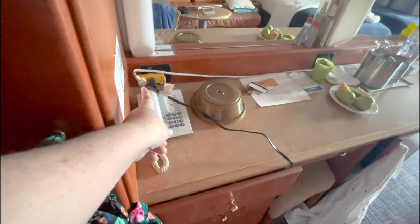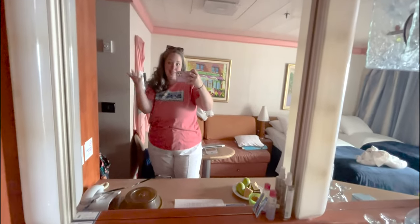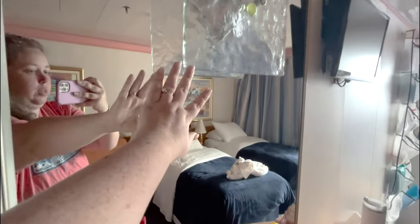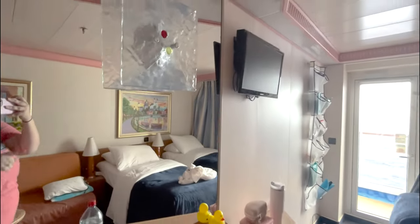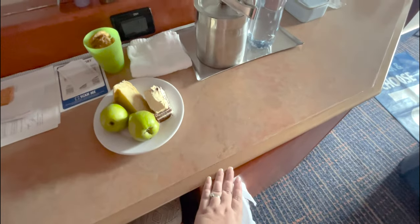There are two outlets in this room: one here for your American plug, and one here for an Australian plug. You have the vanity with the lights that go up and around, and there's this weird light — I never know what to do with that. You have the tiniest TV ever, a mini fridge, and as always we keep something just in the door here because as long as it does not close it will stay much colder.